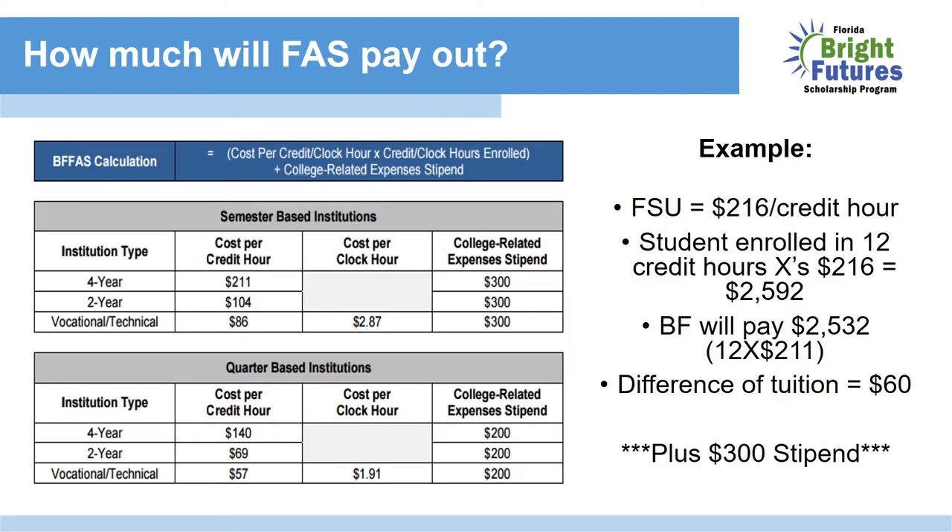So how does it work, and how much will the FAS pay out? If you look at the top box under Institution Type — 4-Year — the cost per credit hour is $211. For example, using Florida State, FSU currently costs $216 per credit hour. Typically, you're enrolled in 12 credit hours, so 12 times $216 equals $2,592. Bright Futures will pay $2,532 — that's 12 credit hours times the $211 that FAS pays — leaving a tuition difference of just $60. This is in addition to a $300 stipend that you receive for that semester.